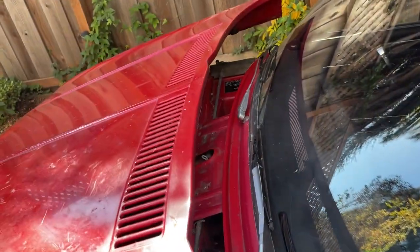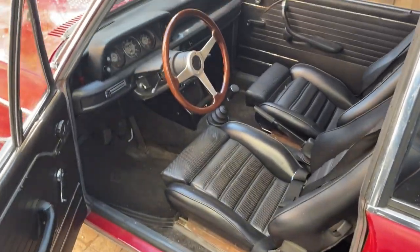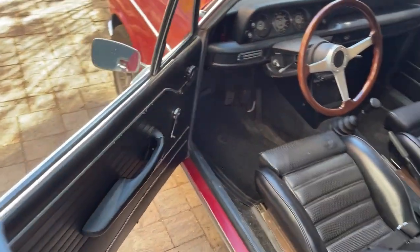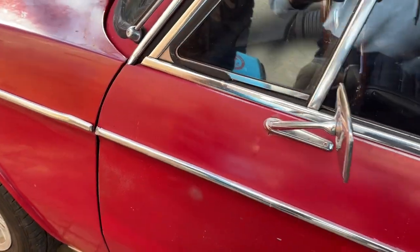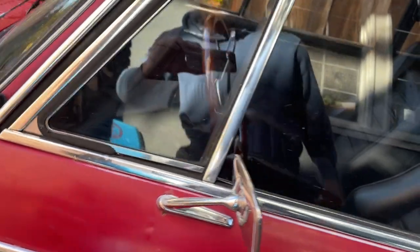Now let's close this up and take a look inside because it looks really good. You can see it has the original black interior. One interesting thing about this car — it was a Northern California car, sitting in a field owned by a little old lady. At some point somebody took a pot shot at it with a rifle and there's a hole here which was patched up.